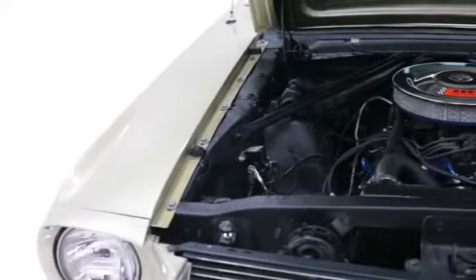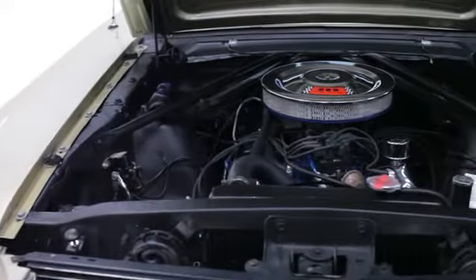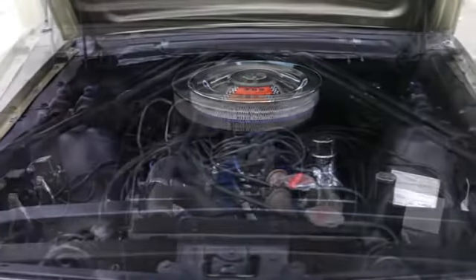The engine is a rebuilt 289 running all stock components, and the same with the C4 transmission.